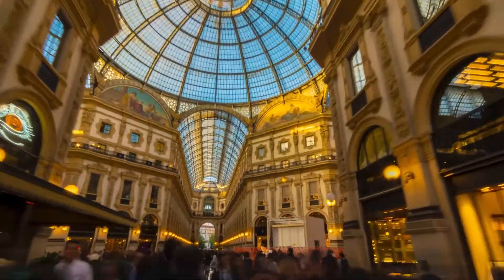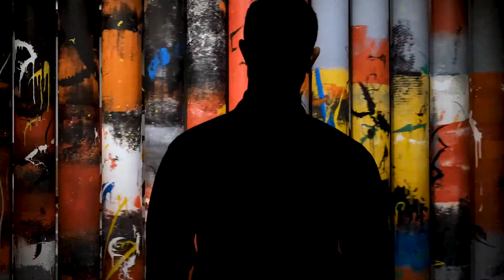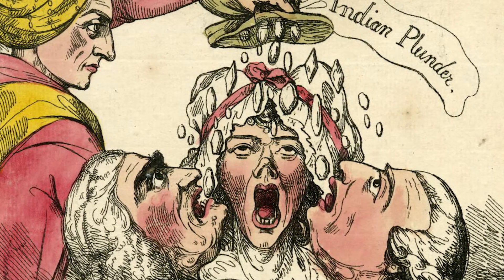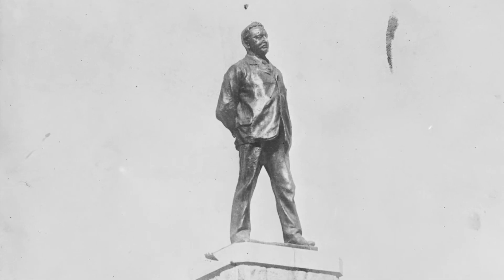Art history has never been more important or relevant than it is today. This was revealed with the toppling of the statue of slave trader Edward Goldstone in Bristol. Our discipline is central to major global debates such as those on race and colonialism, slavery and memory. In the past, artists thought hard about these issues and their works remain often challenging reminders of those views.